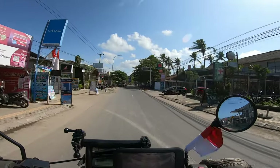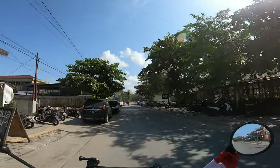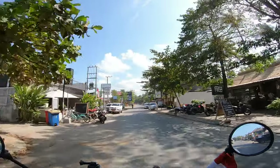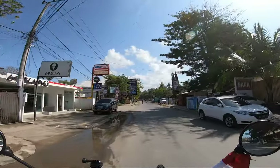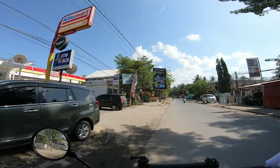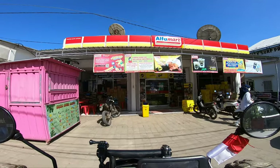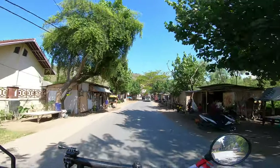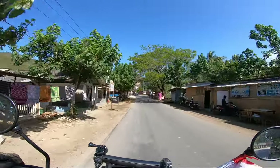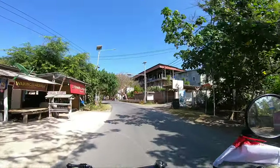We're gonna stop at Alphamart really quick because we need to pick up some water - there is no water. I'm cheating with my favorite store all over again. Yay, we got our water. And now it's time to head to the beautiful parts of this area.